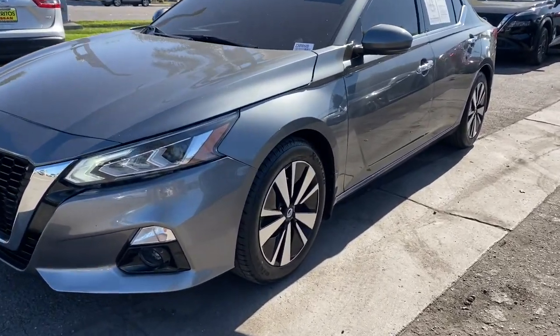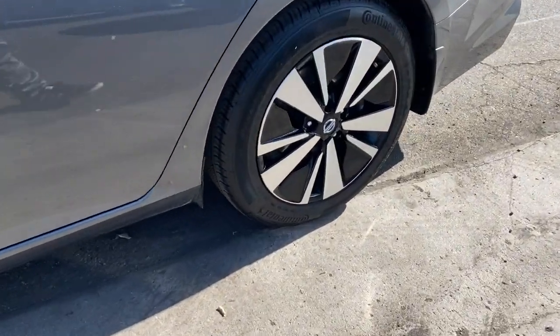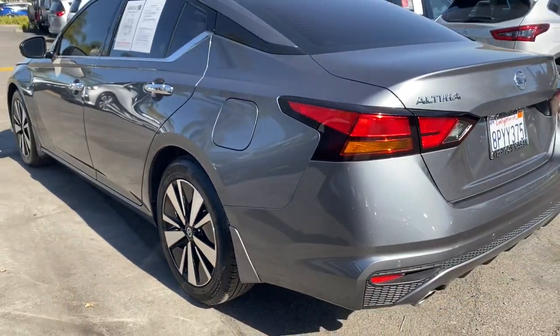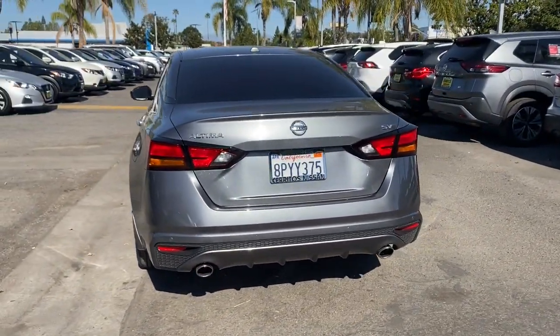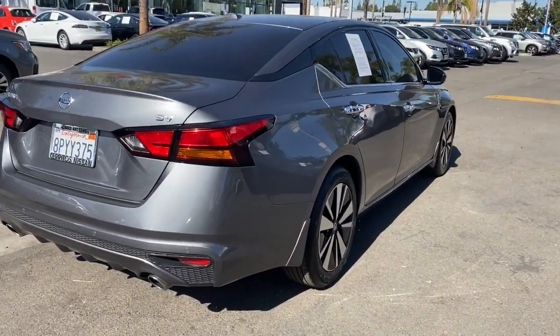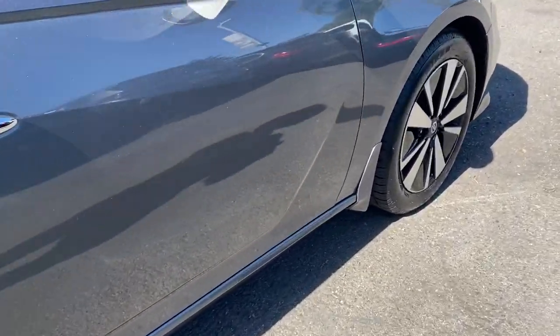Picture yourself in the 2020 Nissan Altima. This vehicle is an outstanding buy with fewer than 40,000 miles on the odometer. This well-equipped Altima delivers big on style and substance, spacious comfort, active safety and infotainment tech, available all-wheel drive, and athletic performance set this family-friendly midsize sedan apart from the competition.